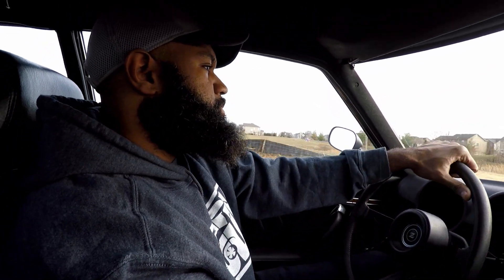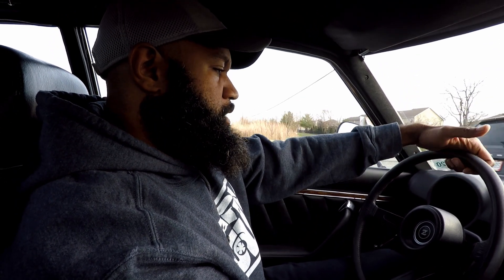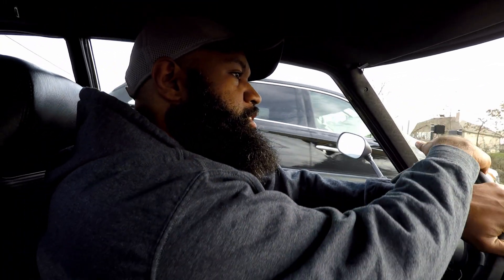We're headed to my favorite road to drive on. This is also where I drove my Spec V. We're gonna test it out on this road.